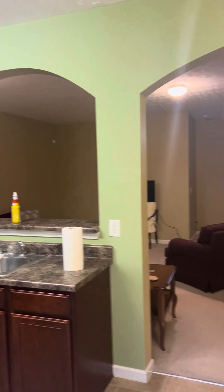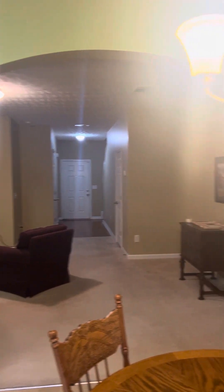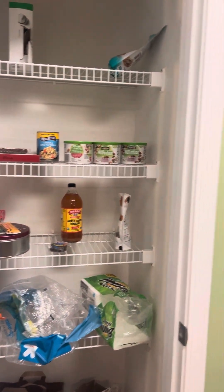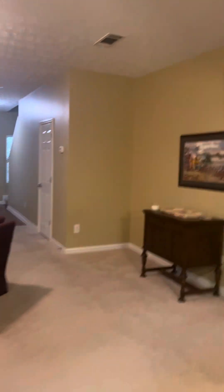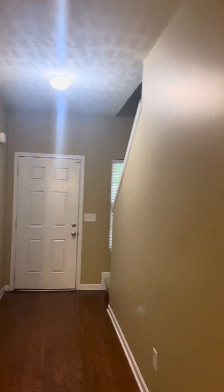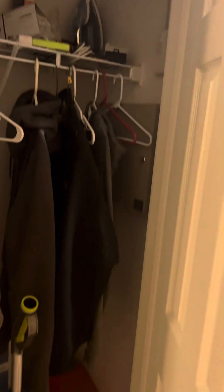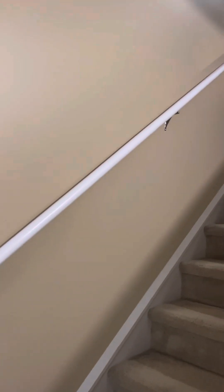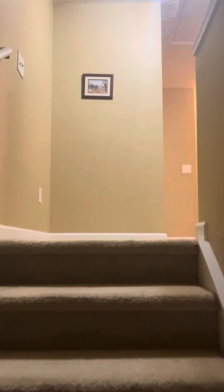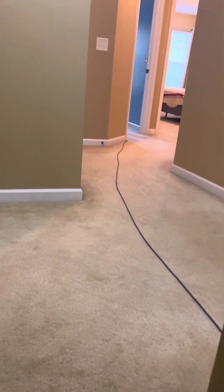Check out the upstairs. That's interesting — there's a cord running here. I'm not sure what that's all about.